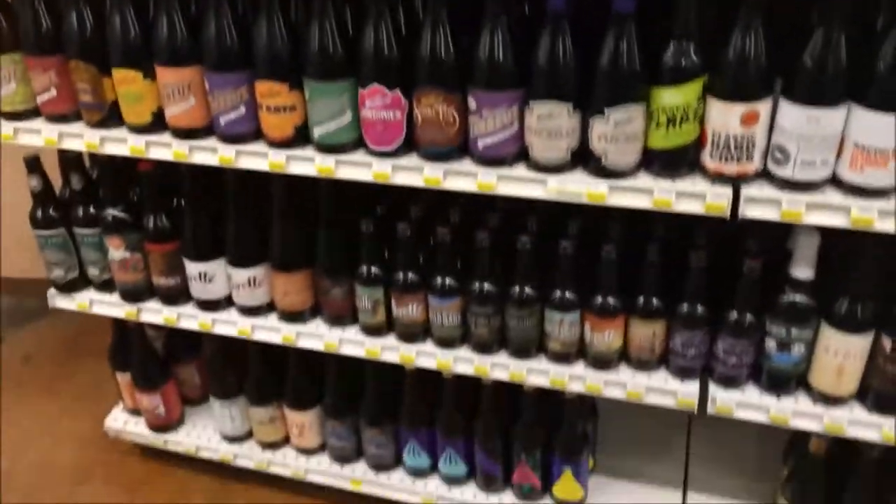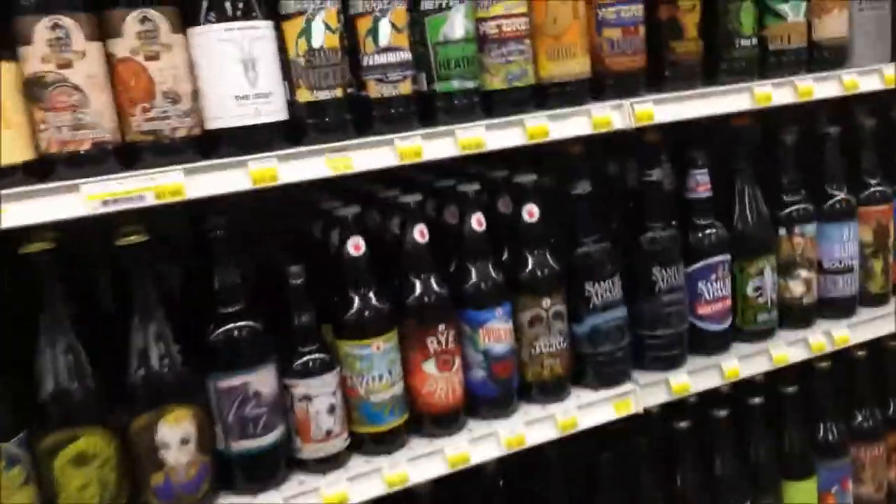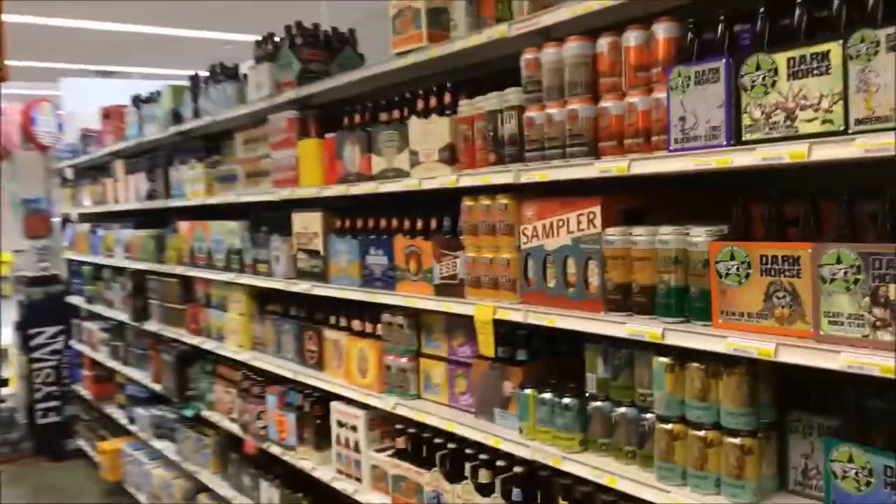Still going down the bomber wall. And then over here we have some of the other selections — some of the micro craft breweries. You also have a good amount of selection from around various parts.